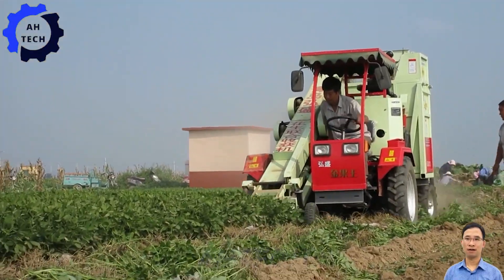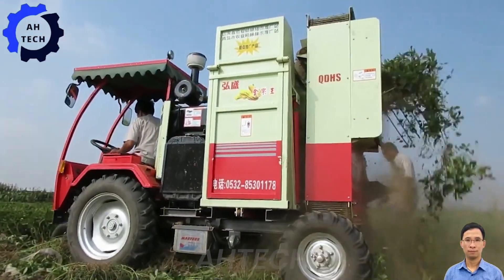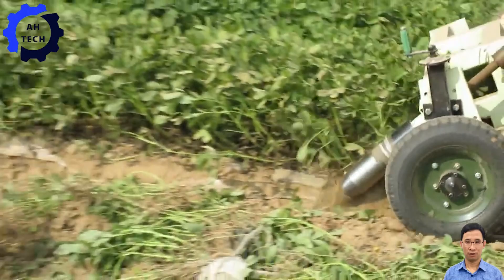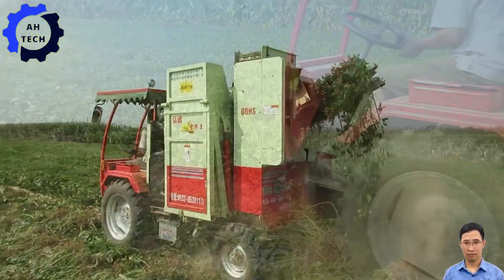Introducing the peanut harvesting machine, the new favorite tool for farmers. This powerful machine boasts incredible performance and accuracy, making peanut harvesting faster and easier than ever before.